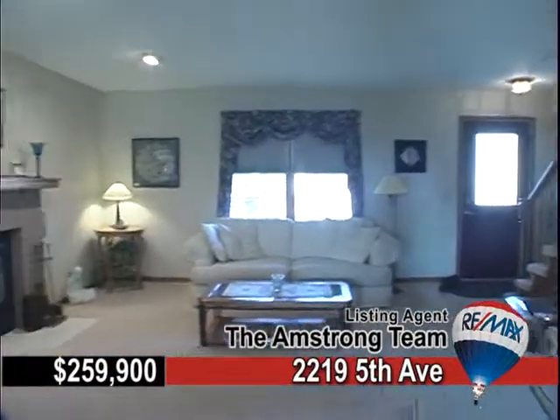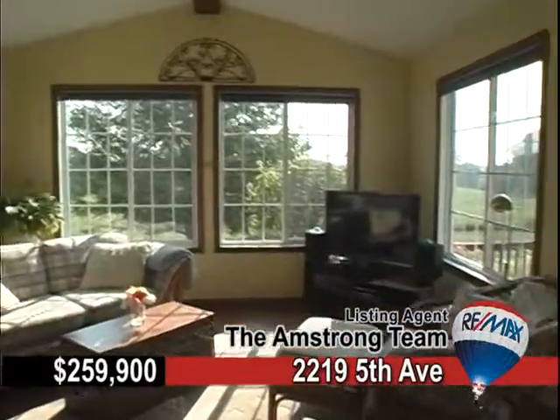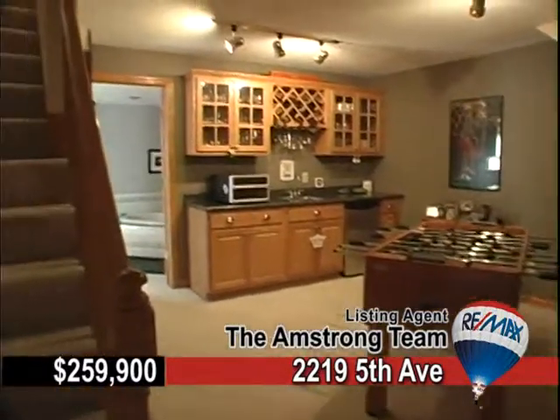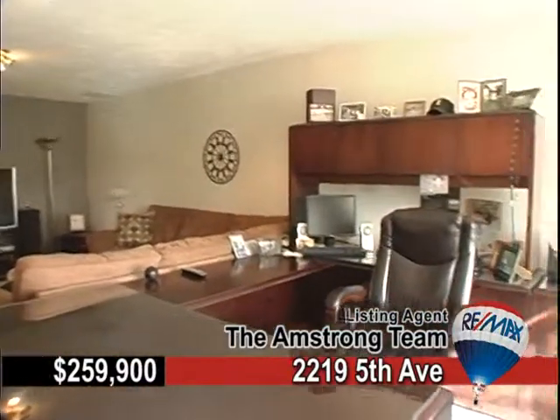Enjoy a wood-burning fireplace in the family room, an awesome sunroom that overlooks a beautifully landscaped yard, and check out the finished walkout lower level, complete with wet bar and entertainment room, a family room, and a nice spot for a home office.